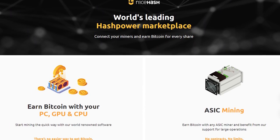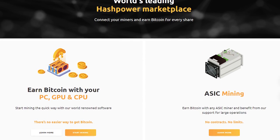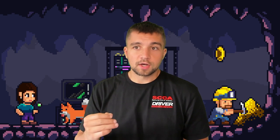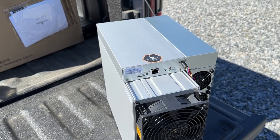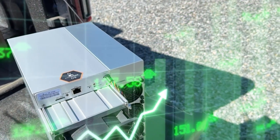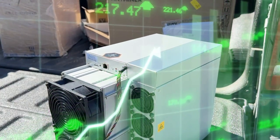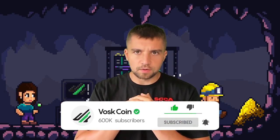NiceHash is a hashrate marketplace. Basically, you can sell mining power and you can buy mining power. The bottom line is, why would we even bother exploring this? Well, with a marketplace in the equation, the potential for higher than normal earnings as a Bitcoin and altcoin cryptocurrency miner are there. I'm Vosk on the Voscoin YouTube channel. Let's dig into it.